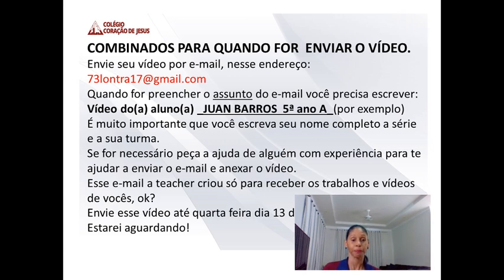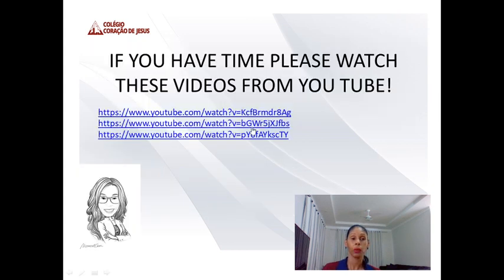Você precisa me enviar até o dia 13, próxima quarta. Peça ajuda para os seus pais. If you have time, please watch this video from YouTube — a teacher colocou sugestões de vídeos que vão te ajudar, com frases sobre economizar energia e água que você pode usar no seu vídeo. We finished our class today. See you next class. Bye bye, everybody!